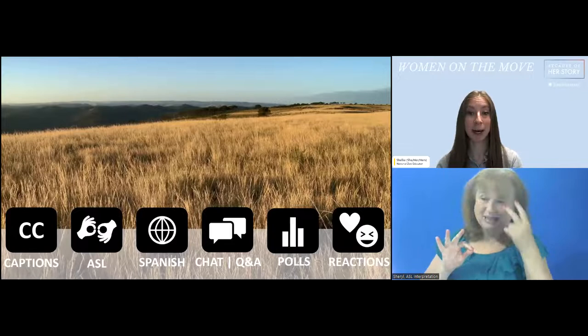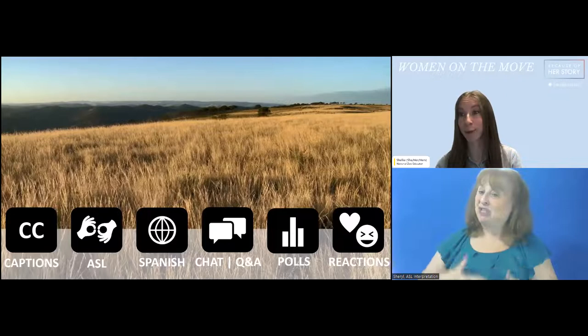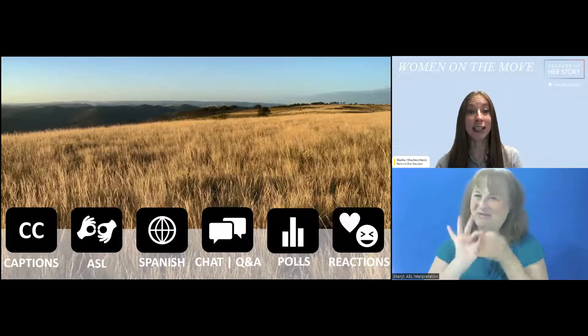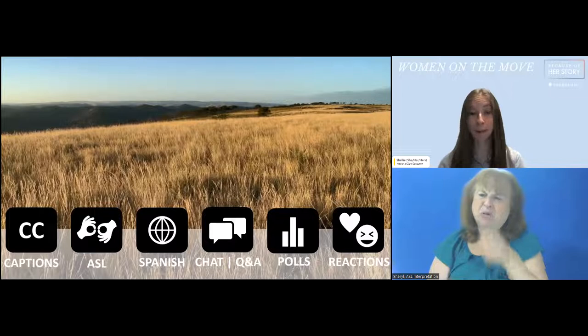This webinar is live captioned — locate the CC button at the bottom of the screen for those to appear. We have both English and Spanish captioning available. To access the Spanish live captioning, the link will be provided in the chat. This program is also being interpreted in two languages. To access Spanish translation, locate the globe icon and select Spanish. We are also being interpreted in American Sign Language. This view is best viewed from a desktop computer rather than a tablet or phone. If you have trouble with any services, please chat us so we can assist you.